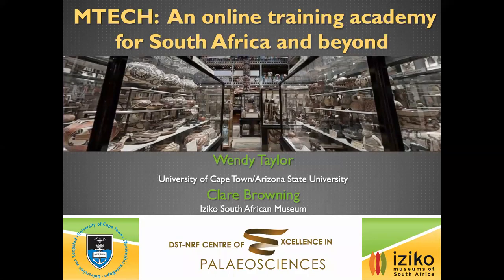Thanks Nolene. It's a pleasure today to have Wendy talking to us. Wendy is an honorary research associate at UCT and she's studying the evolution of early life in South Africa and Northern Norway.